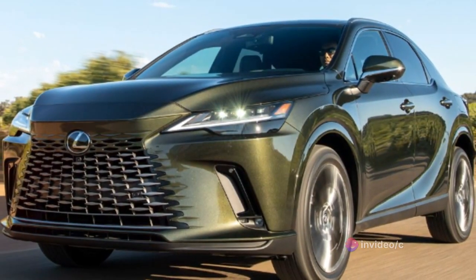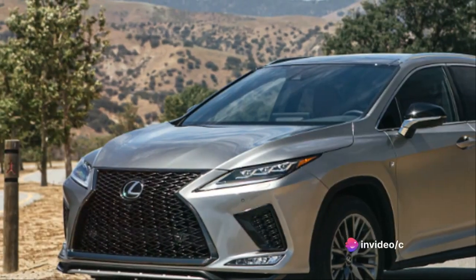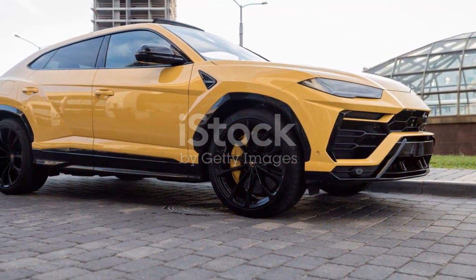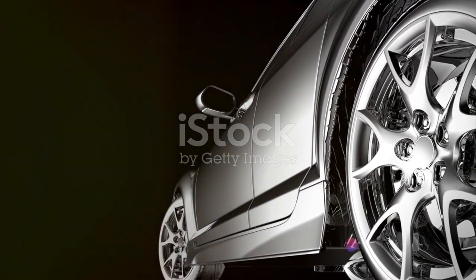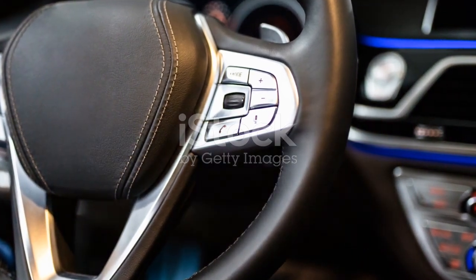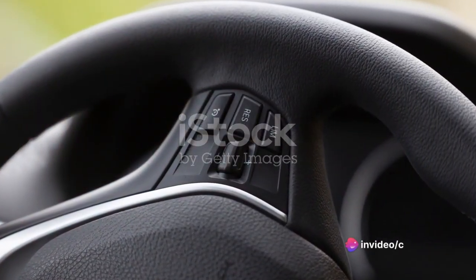The Lexus RX, with its finely tuned suspension, delivers a smooth and comfortable ride even when cruising at high speeds. It's a testament to Lexus's dedication to performance and comfort. Whether you're navigating through city streets or cruising down the open highway, the RX responds eagerly to your every command — the steering is precise, the brakes are responsive, and the acceleration is smooth and effortless, making every journey a joyride.